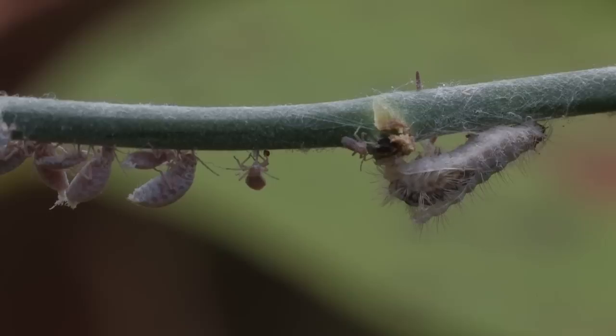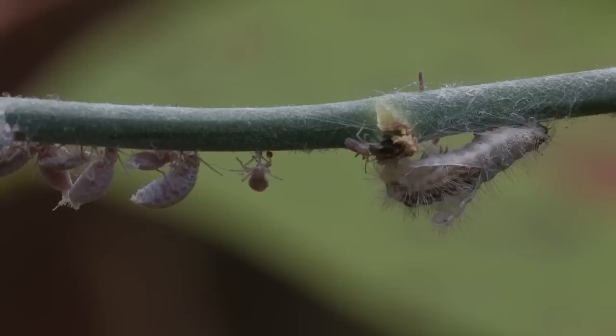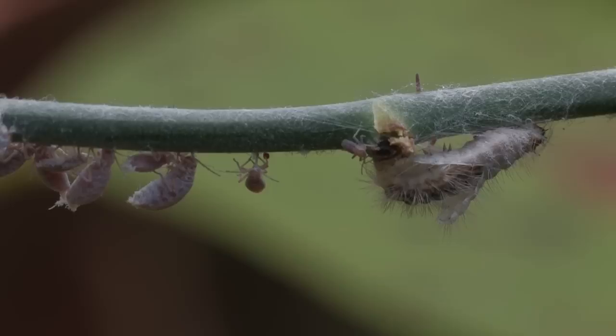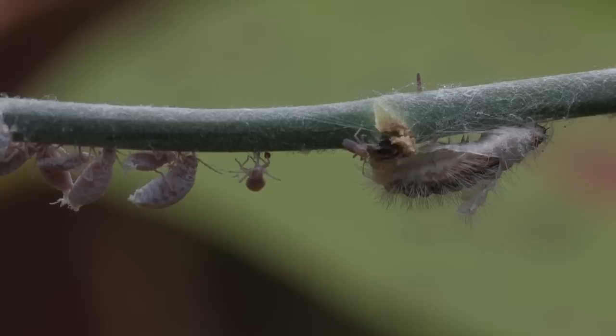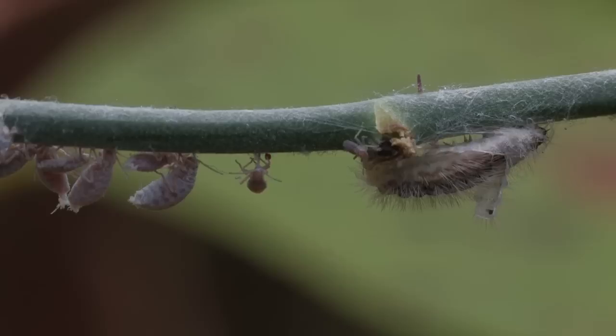Caterpillars, like all insects, have their skeletons — called exoskeletons — on the outside. They eat and grow, and eat more, and soon their exoskeleton becomes too tight and they can't eat anymore. The caterpillar is working its way out of its exoskeleton, and we can now see a new, larger exoskeleton that had developed underneath the old one.